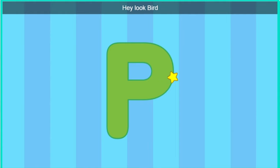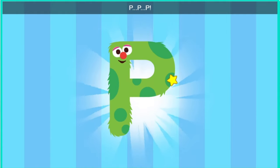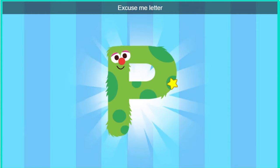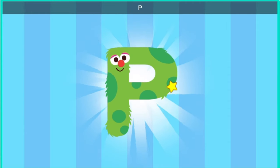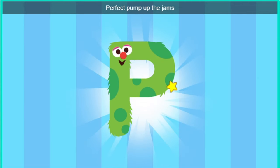Hey, look, bird. It's the letter P. Excuse me, letter P. Would you like to come to a dance party? Perfect. Pop up the jams.